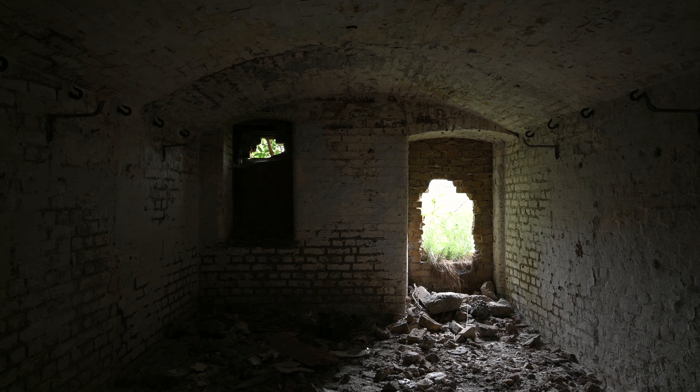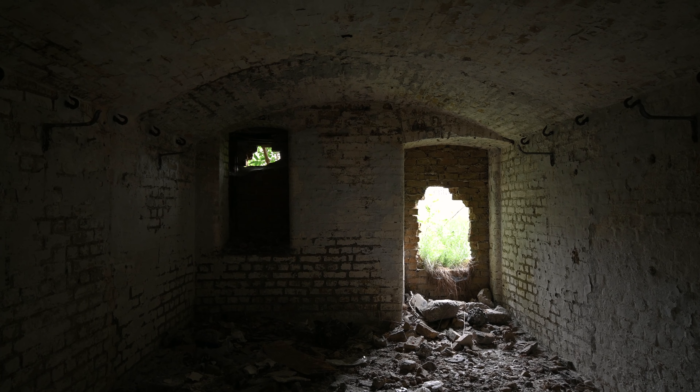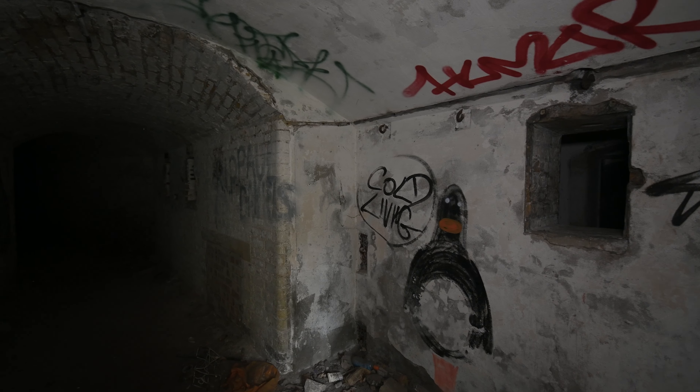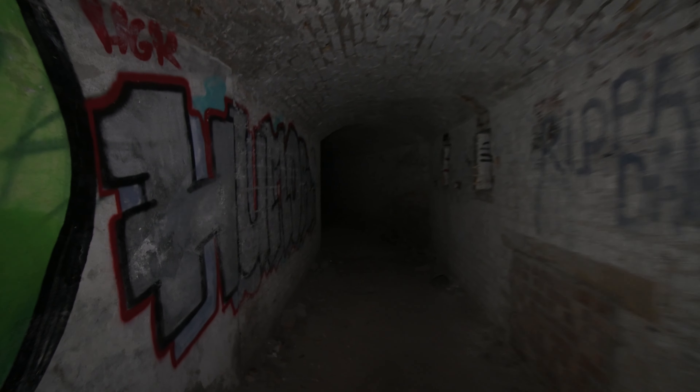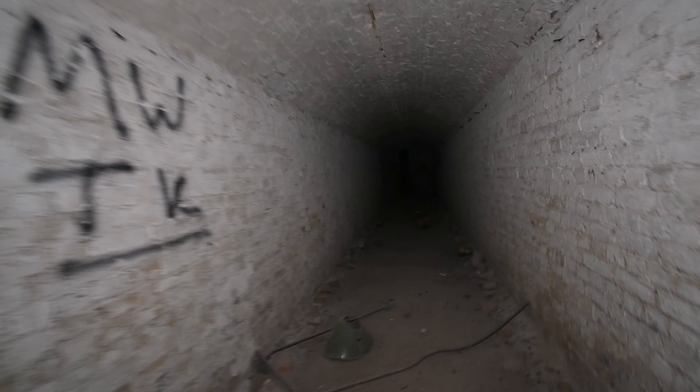It's a tunnel of murals. They were uncovered by the end of the wall on one side. Quite considerable.